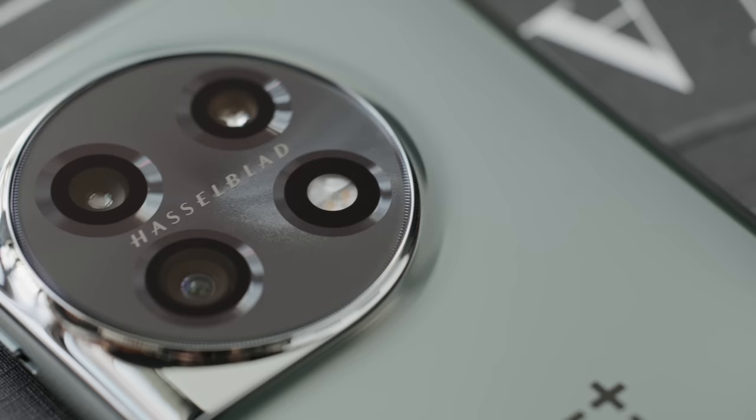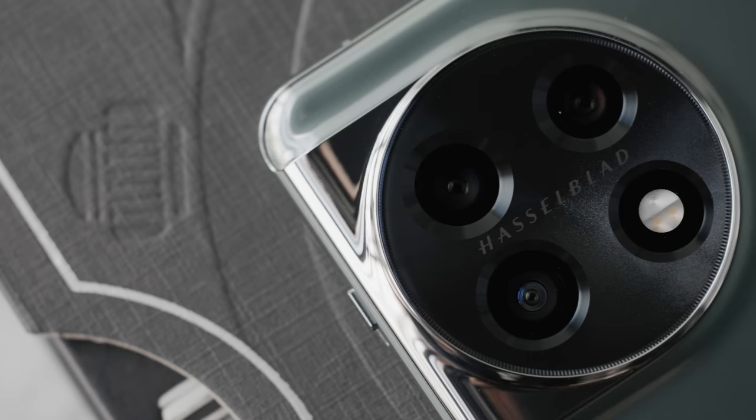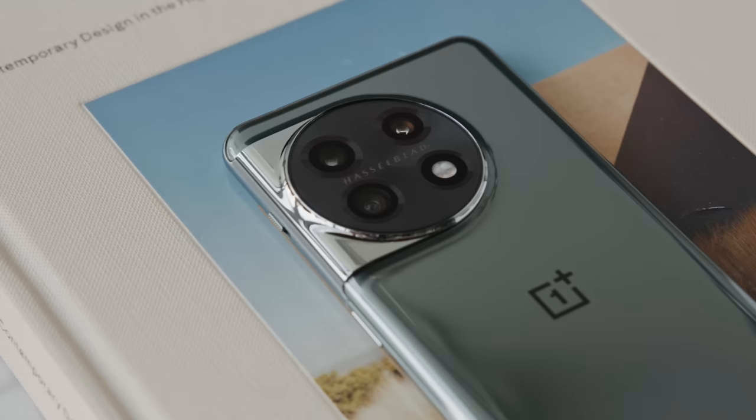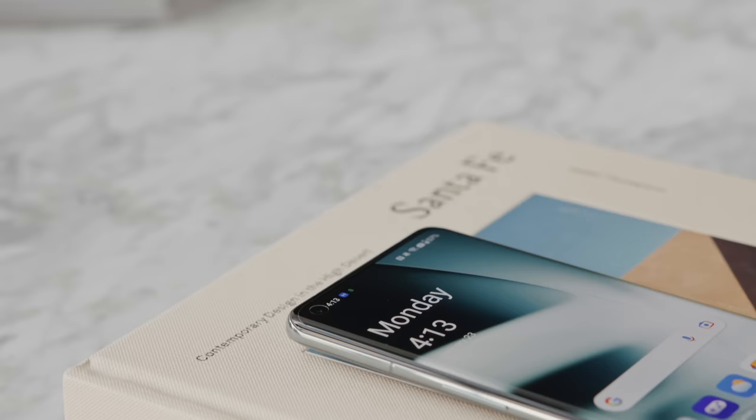It's always nice to have the combination of high resolution image capability throughout the lens setup, but also the option to shoot at a standard 12 megapixel resolution for manageable file sizes. The camera setup includes a 50 megapixel f/1.8 24mm wide main camera, a 32 megapixel f/2.0 48mm telephoto, and a 48 megapixel f/2.2 ultra-wide camera.